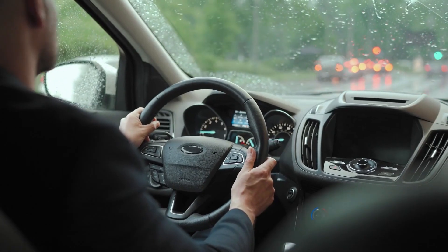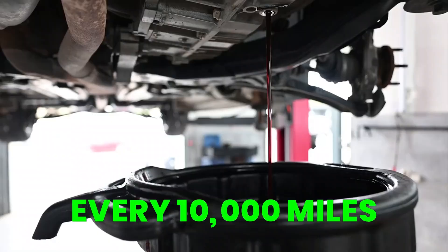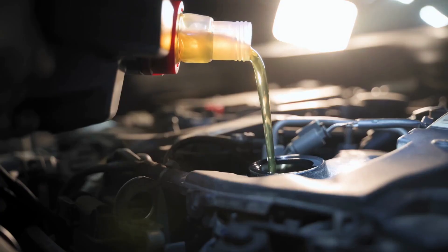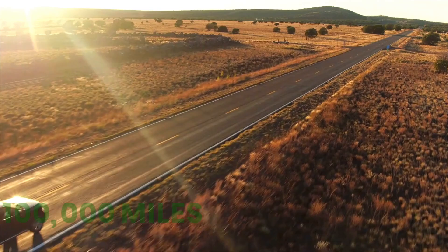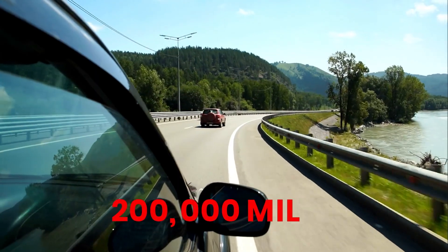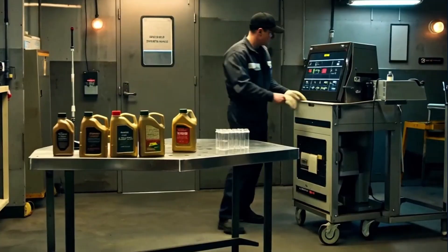Most drivers hear the same line from manufacturers: change your oil every 10,000 miles and you'll be fine. But what really happens when you push the oil past that? What happens after 100,000 miles? After 200,000 miles? That's what this test set out to uncover.